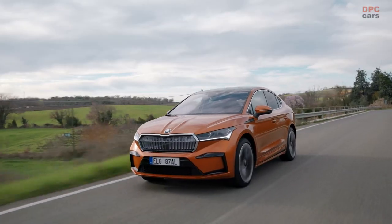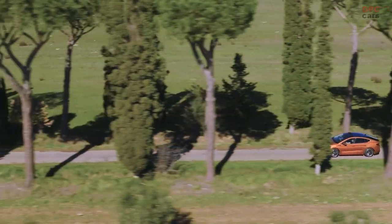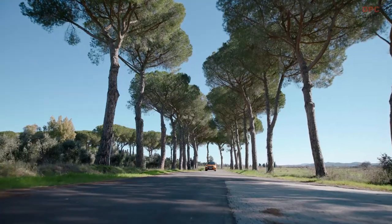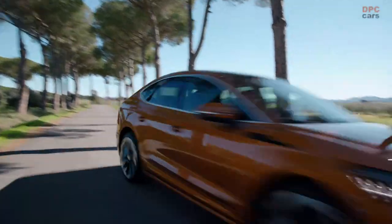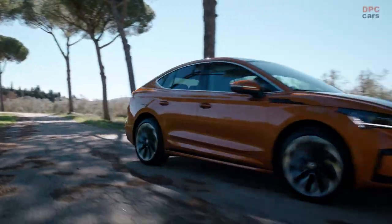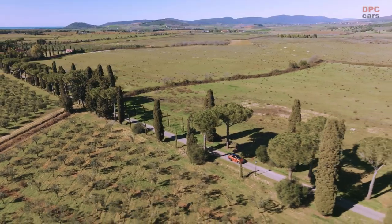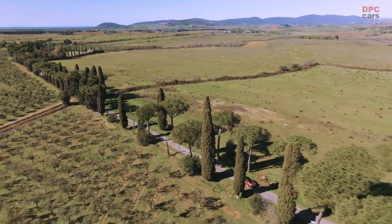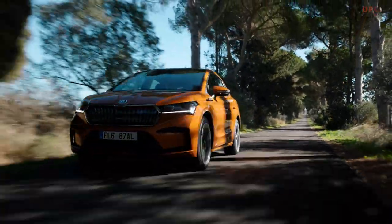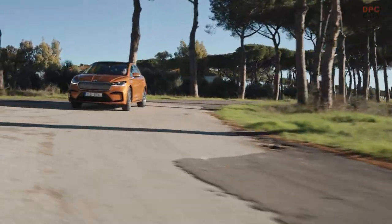Dear friends of Skoda, it was great to see these cars on the big screen at the cinema, but it's even more impressive to stand next to them and experience them live. The Enyaq Coupé IV and Enyaq Coupé RS IV are the perfect complement to our existing Enyaq IV lineup, and thanks to their outstanding design they enhance the emotive appeal of electromobility at Skoda. Our customers are going to love these cars.